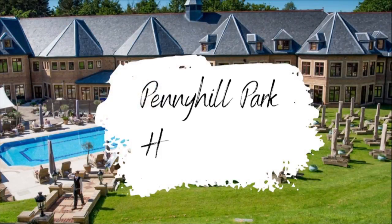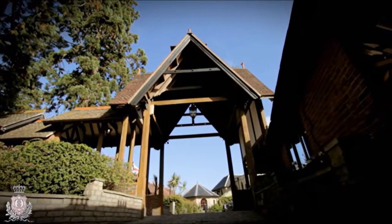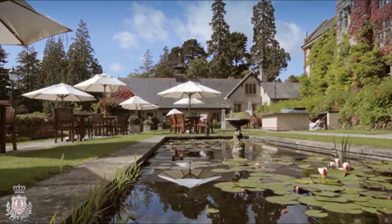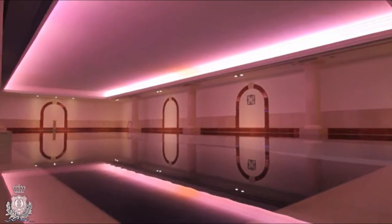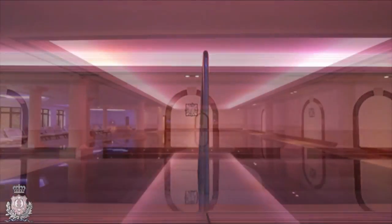Last but by no means least, we're now off to Surrey to take a look at the fifth hotel on our luxury list, which is the exclusive Pennyhill Park. Pennyhill Park is a luxury hotel and spa nestled in 120 acres of Surrey parkland with an array of experiences for fun, leisure, special occasions and events to wow each and every guest.